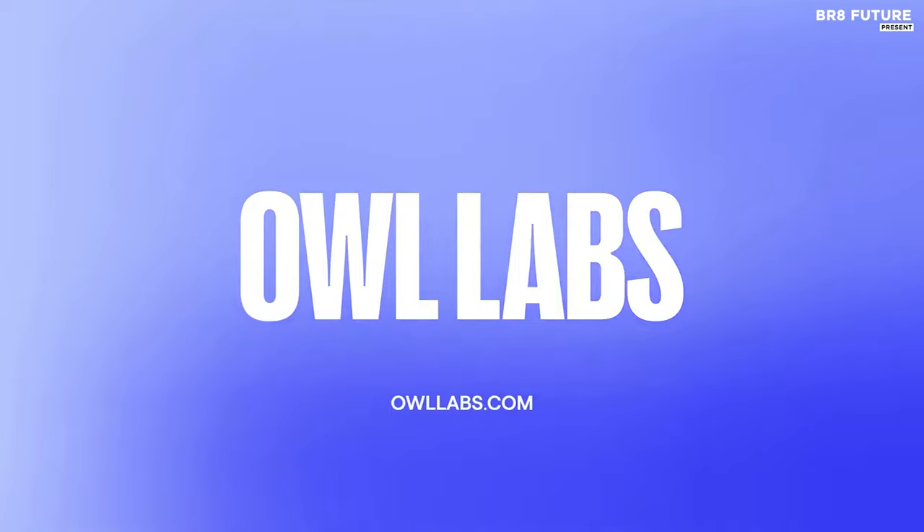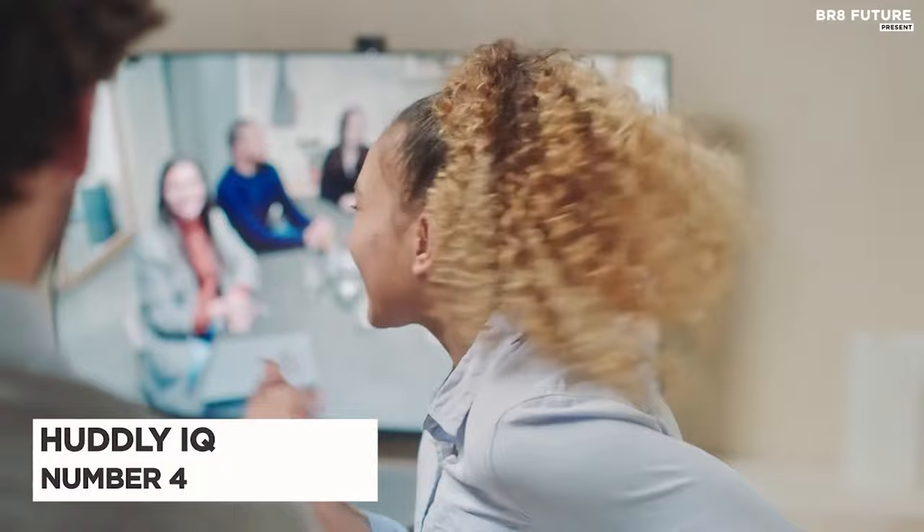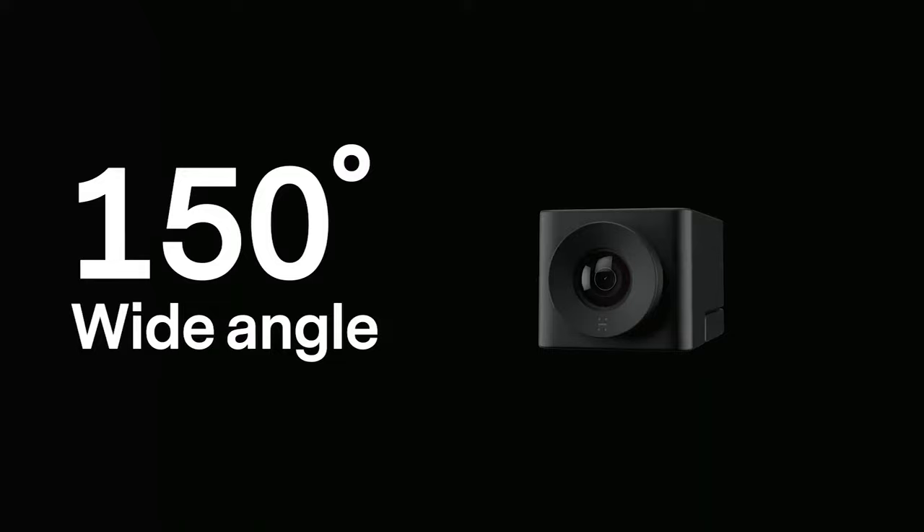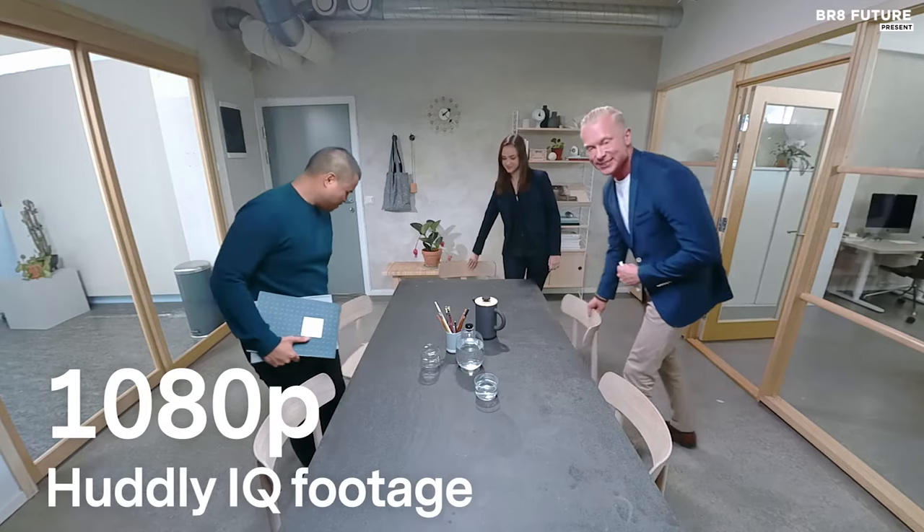Number 4: Hudley IQ. Upgrade your conference room video conferencing experience with the Hudley IQ webcam. Boasting a 4K sensor, 150-degree ultra-wide-angle lens, and optional microphone array, this advanced camera ensures that every participant can see and be heard clearly.